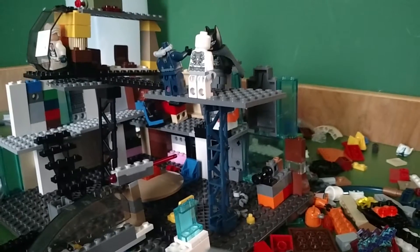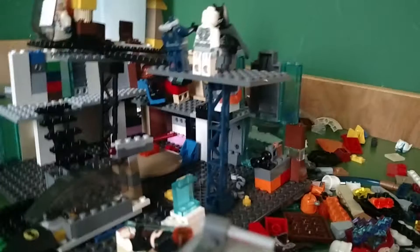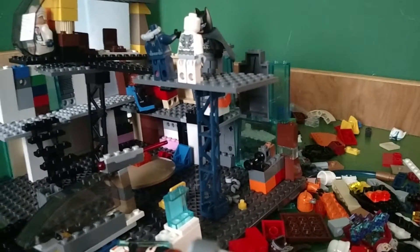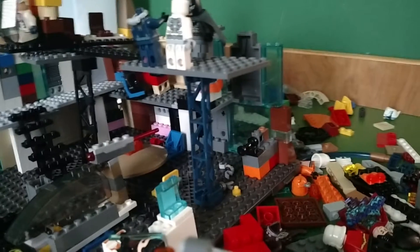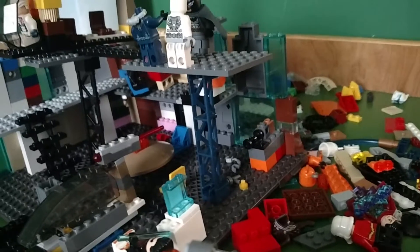Spill Shot Slate here, back with another Lego Gotham with the Lego Batman video. A few days ago I announced that I was doing a Lego Gotham City. I've already done a clothing shop, Arkham Asylum, Ace Chemicals, a bank, and a new Bat Cave.